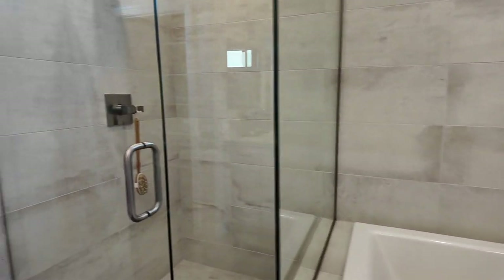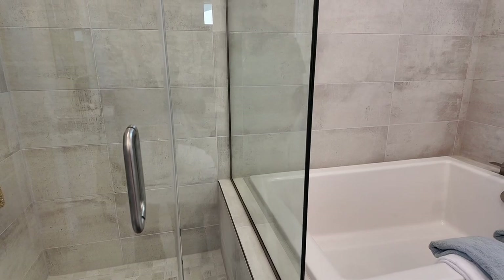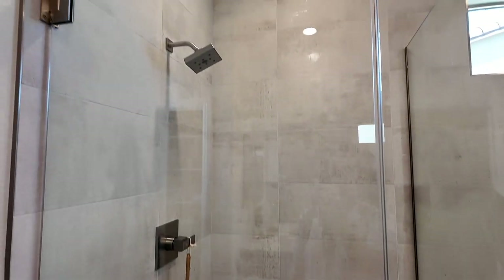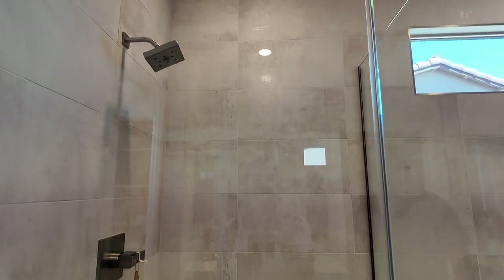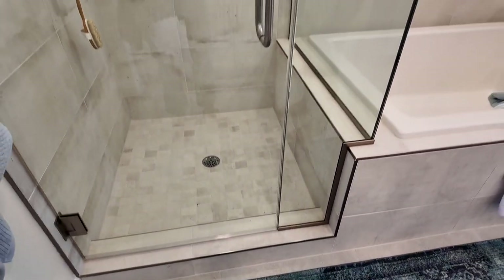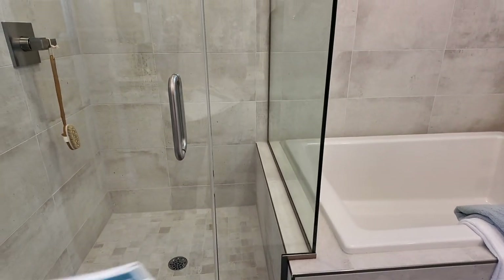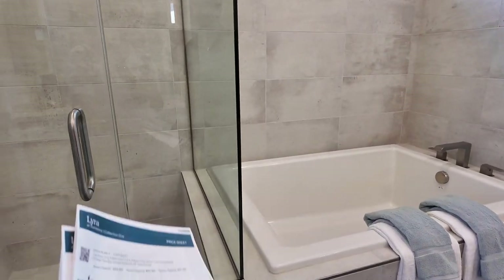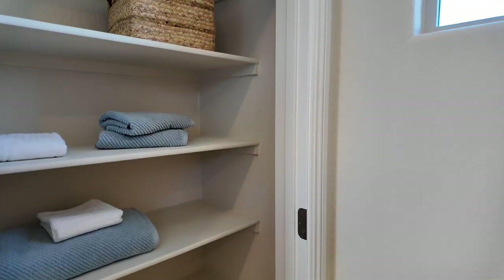A ledge in the shower is important — especially for women who need to shave their legs. I wish designers would consider that more often. At least this model has the insert with a ledge. A niche would also be nice. You also have a linen closet and a private toilet room in the primary bathroom.